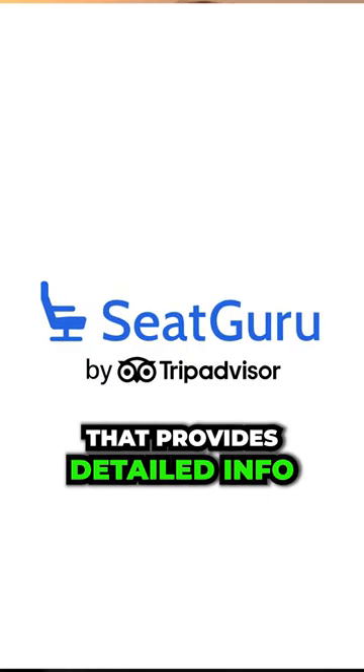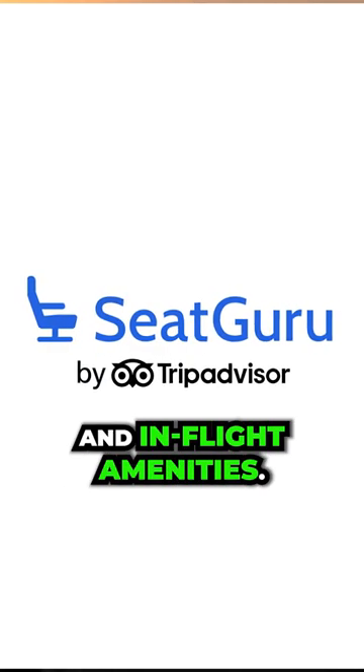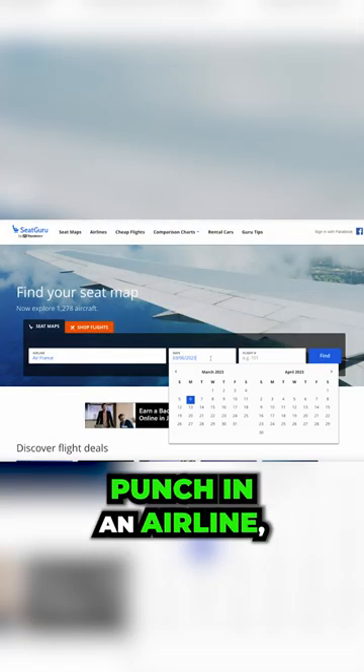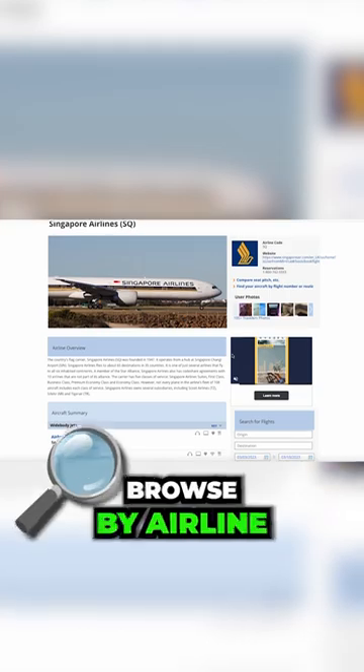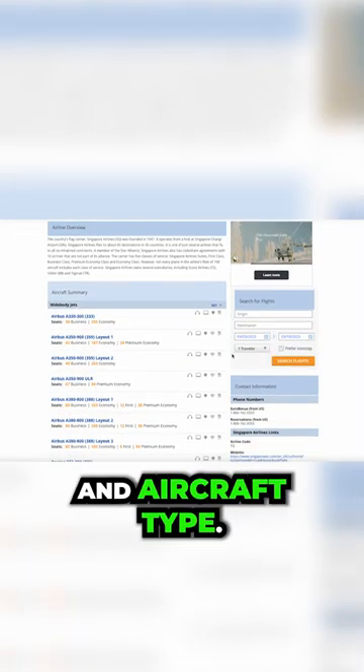Seat Guru is a website that provides detailed info on airline seats and in-flight amenities. Punch in an airline, a date, and a flight number, and you'll get a result. You can also browse by airline and aircraft type.